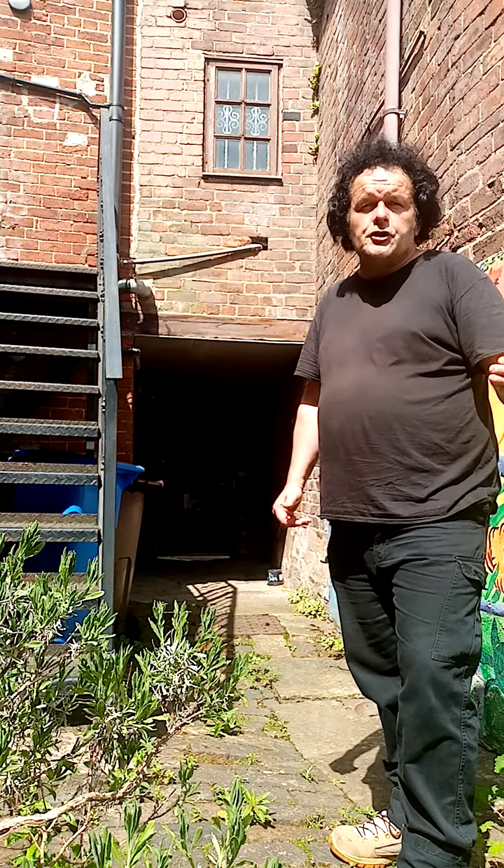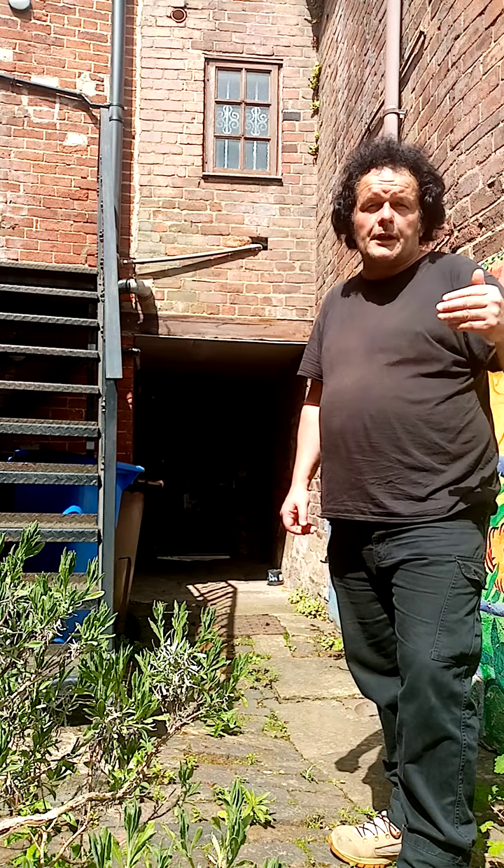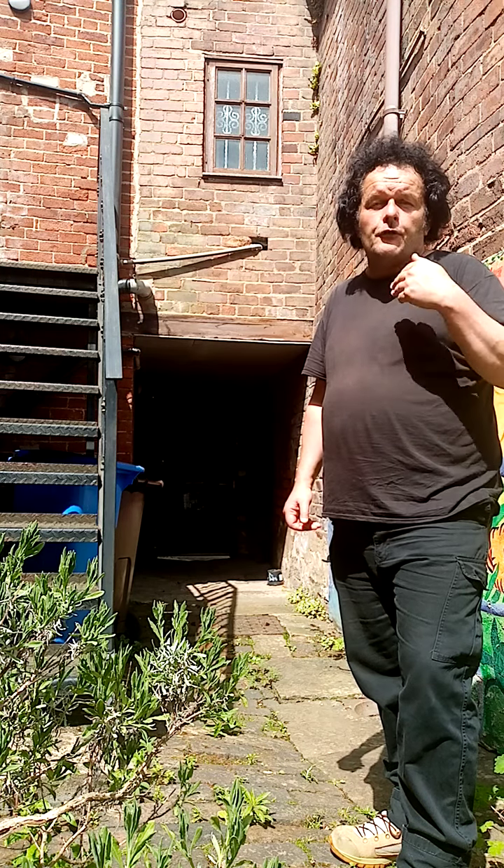It may be that English Heritage or something of that nature could provide adequate funds. Thank you very much for watching this video. Goodbye.